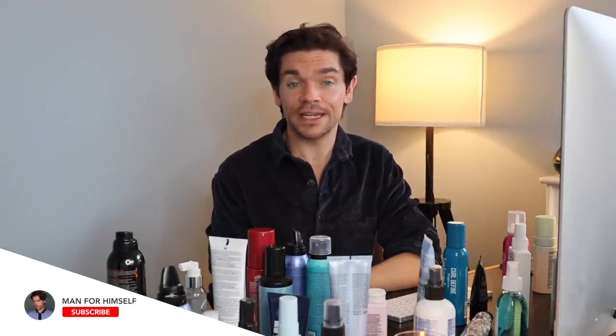Hello. Hi. How are you? I'm Robin. Welcome back, or welcome to my YouTube channel. This little world right here is Man For Himself. If you like hair product reviews, grooming, skincare, fragrance, and videos like this very one, then chances are you are going to love it right here. Please do press subscribe right now.